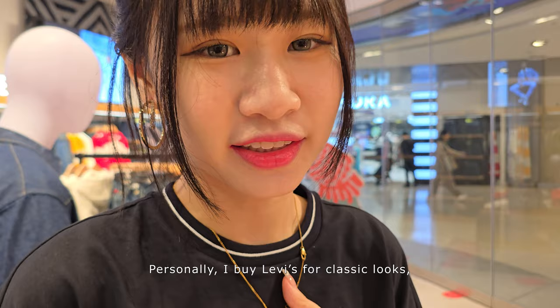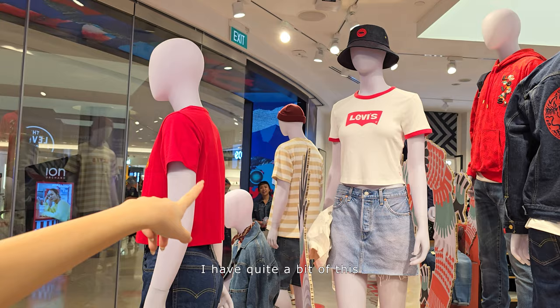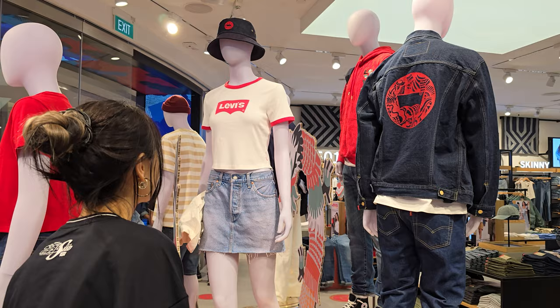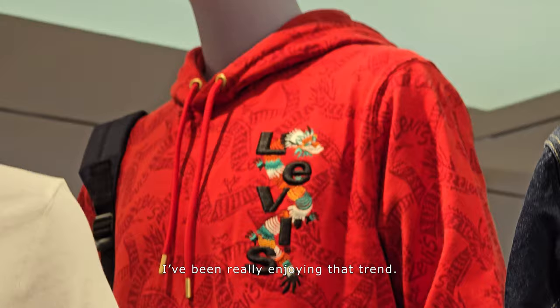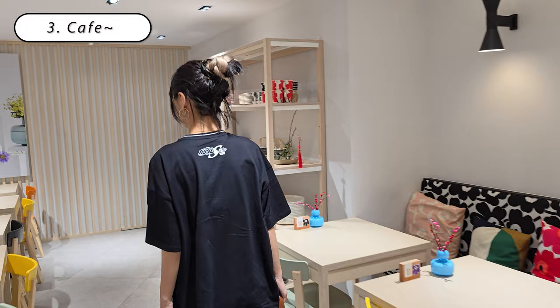Personally, I buy Levi's for classic looks — something like this. I have quite a few pieces. Their Chinese New Year collection is also very nice. I think because it's the Year of the Dragon, there are many brands putting dragons on their hoodies, and I've been really enjoying that trend.